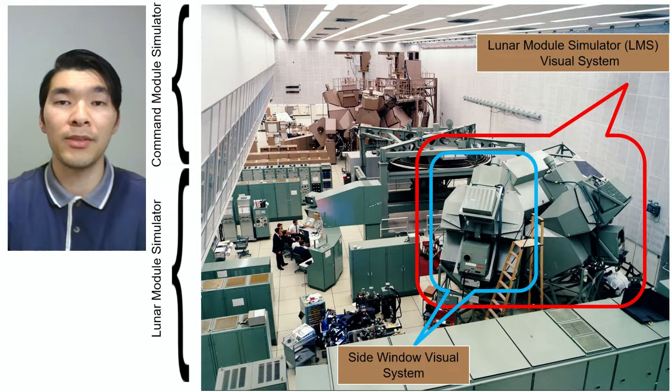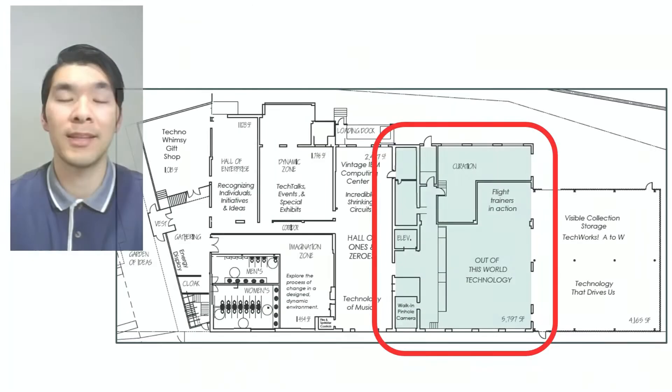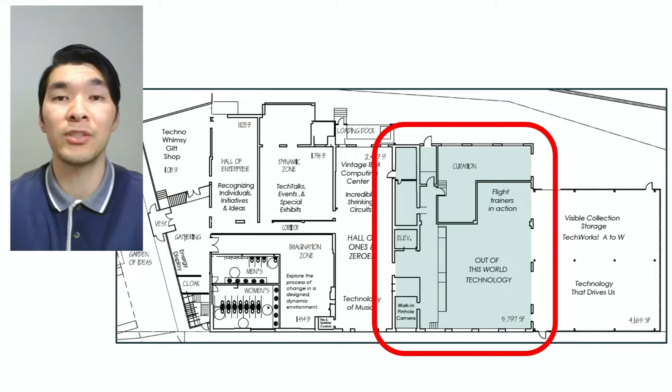The visual system projects what the astronauts would see in the windows of the lunar module, including the star field and Earth as they travel from Earth to the Moon. For training for landing on the Moon, a simulated view of the lunar landscape is projected as the lunar module simulates descending and landing. The assembled lunar module side window display will be on exhibit at TechWorks, in the Out of This World Technology Gallery, which focuses on air and space flight and highlights contributions of numerous local companies to the Apollo space program.